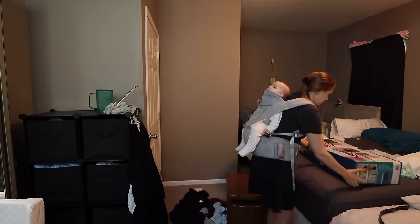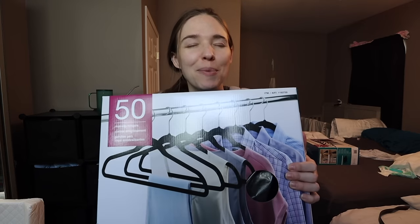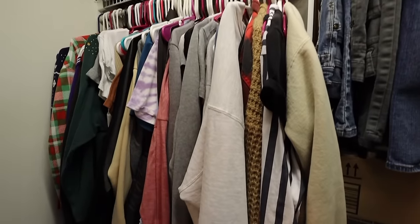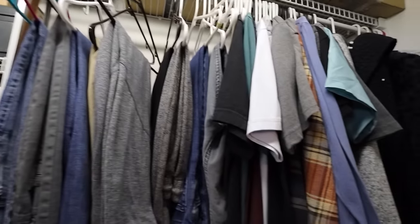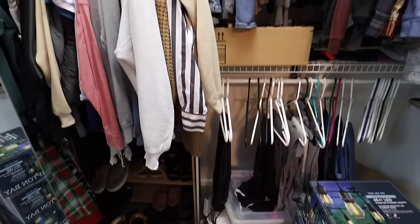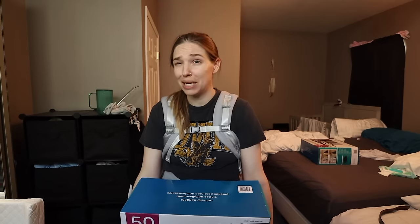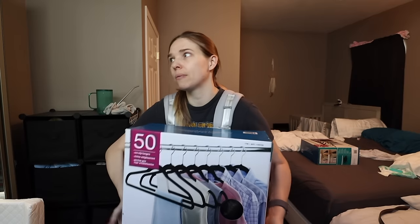We are officially starting the transition to velvet hangers, baby! I have had chaotic, crazy colored plastic hangers forever, and I'm ready to transition to all matching hangers like the full grown adult that I am. I got two boxes of these, which is 100 hangers — I think that's only about half as many as we need. I'm not sure I want to put my pants on these; I think I want to source pants hangers. So if you guys have pants hangers that you legit like, let me know. I think we're going to put shirts on these and see what we have left over.